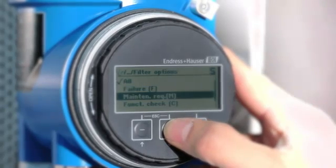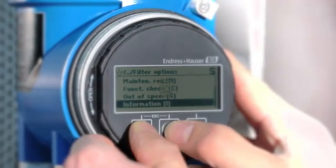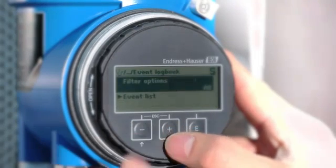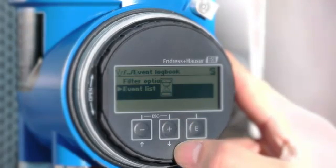Diagnostic handling is made easy with intuitive failure, maintenance, and auto-specification information. Here, too, the display and operating philosophy of ProMass-E guides you quickly and seamlessly.